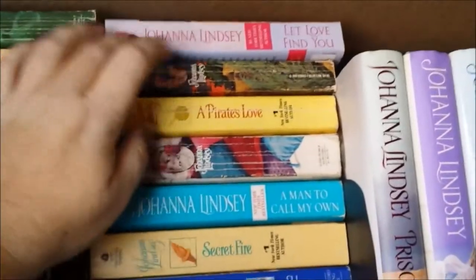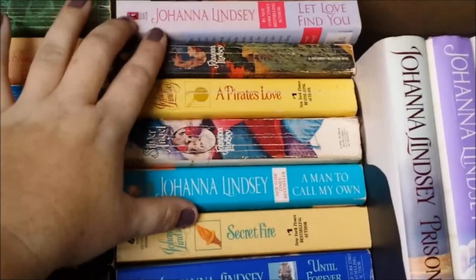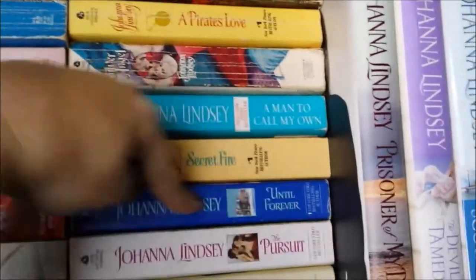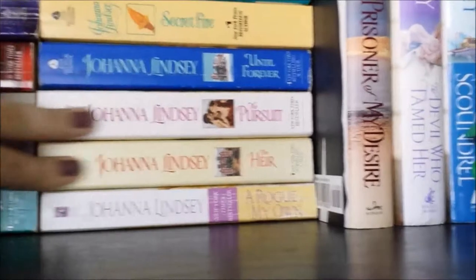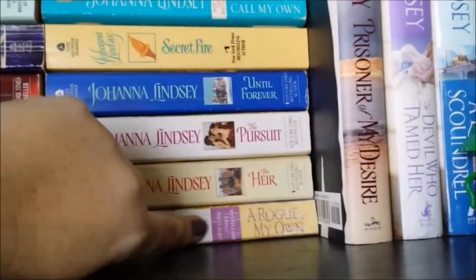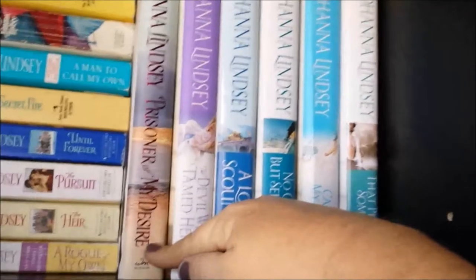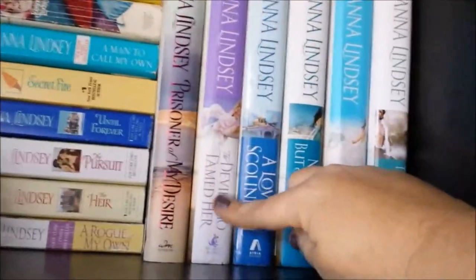Then Let Love Find You. Tender is a Storm, A Pirate's Love, Silver Angel, A Man to Call My Own, Secret Fire — I believe these are all one-offs. Forever I want to say is part of a series but I don't have the rest of it. The Pursuit and The Heir are together, part of a series. A Rogue of My Own — the series connection is actually over in my hardbacks. Prisoner of My Desire was the first one that started me with this author and I've stuck with it. The Devil to Tame is the sequel to A Rogue of My Own. A Loving Scoundrel, No Choice But Seduction, Captive of My Desire, and That Perfect Someone are all Mallory novels.